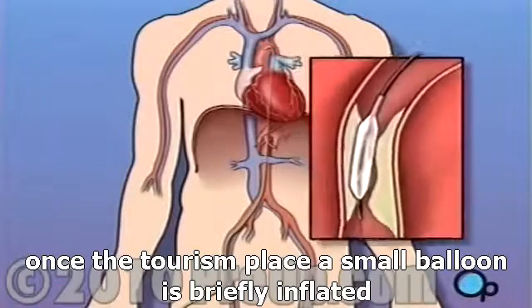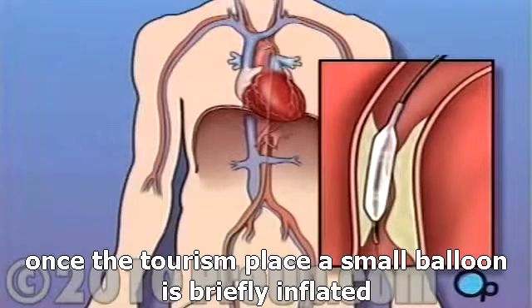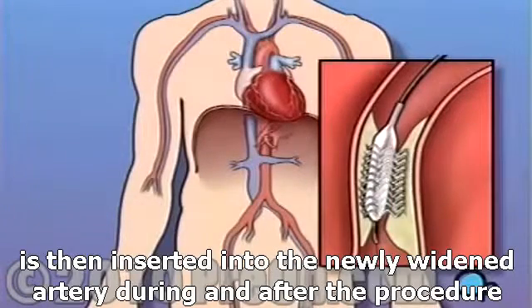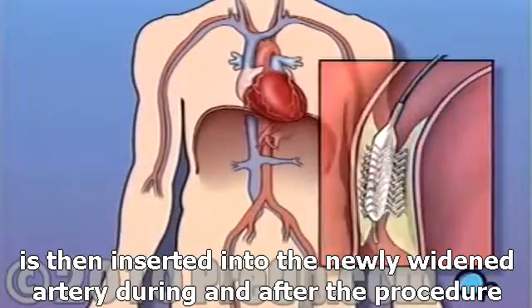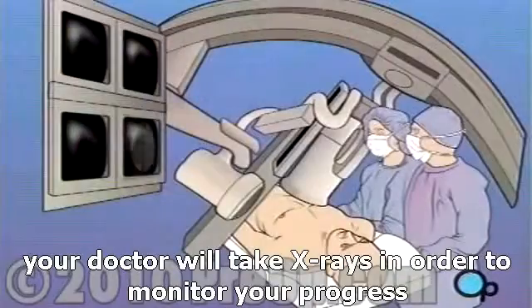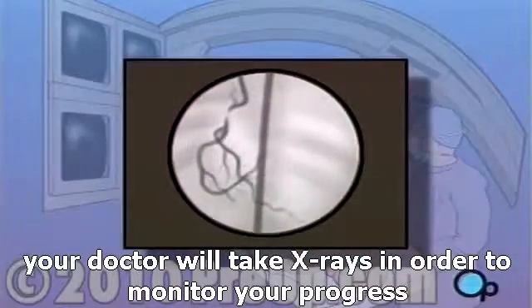Once the tube is in place, a small balloon is briefly inflated in order to widen the narrowed artery. A short length of mesh tubing called a stent is then inserted into the newly widened artery. During and after the procedure, your doctor will take x-rays in order to monitor your progress.